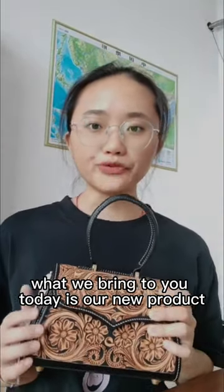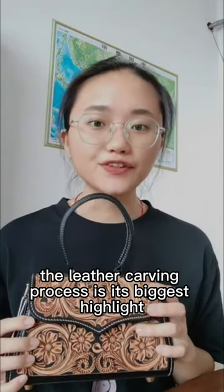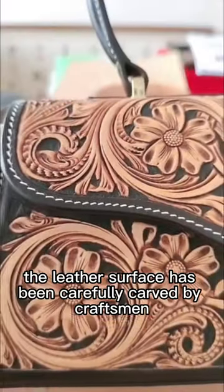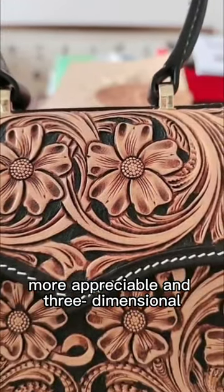What we bring to you today is our new product. This handbag uses high quality leather materials and the leather carving process is its biggest highlight. The leather surface has been carefully carved by craftsmen and the final patterns and textures are more appreciable and three-dimensional.